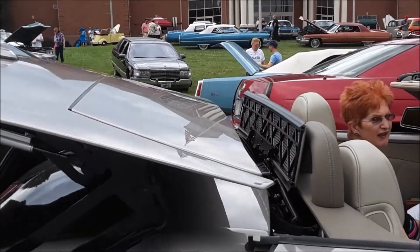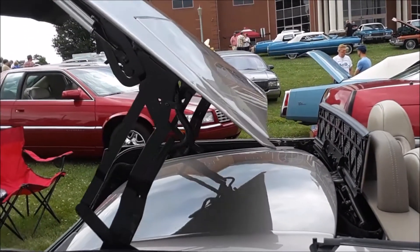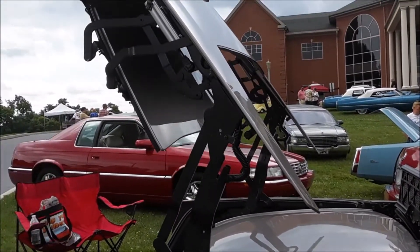This is Pam from NortheastWheelsEvents.com watching Sue's XLR. This is fascinating — look at this, look at this.